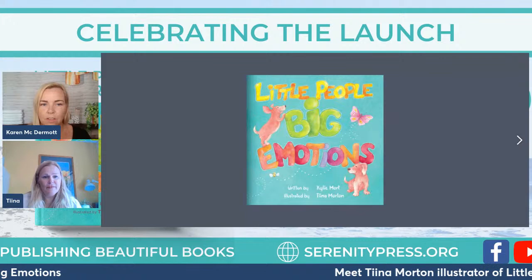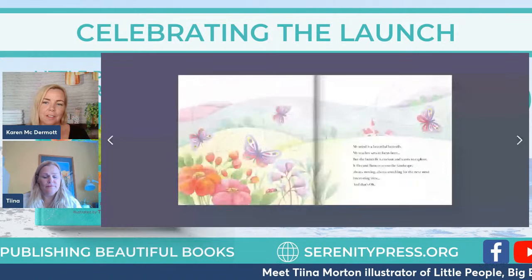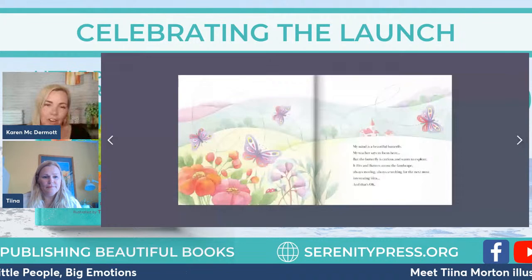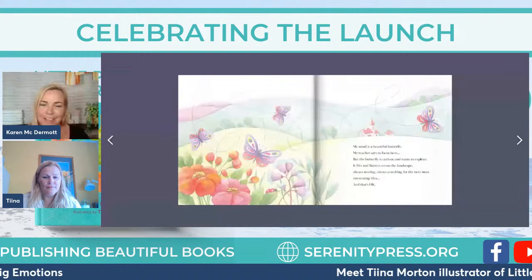I love the butterfly analogy — there's a deeper meaning in this book. The story is amazing but the butterfly has such meaning. 'My mind is a beautiful butterfly; my teacher says to focus here but the butterfly is curious and wants to explore — it flits and flutters across the landscape, always moving, always searching for the next most interesting idea, and that's okay.' That's our kids — the curiosity, the adventurousness. You capture it beautifully with the gorgeous flowers and the butterfly in motion, and you can see the community in the background. Can you talk to us about how this vision came together?